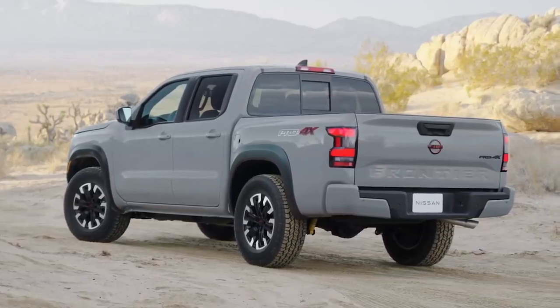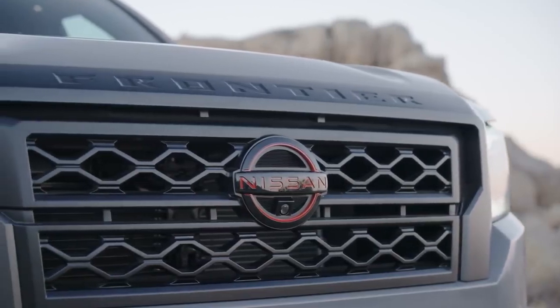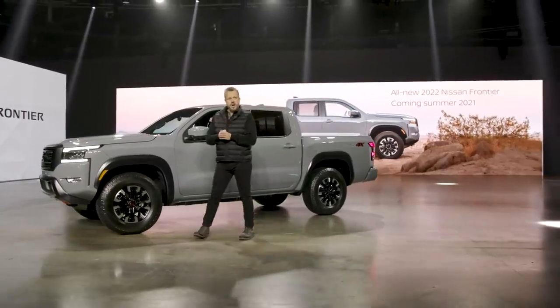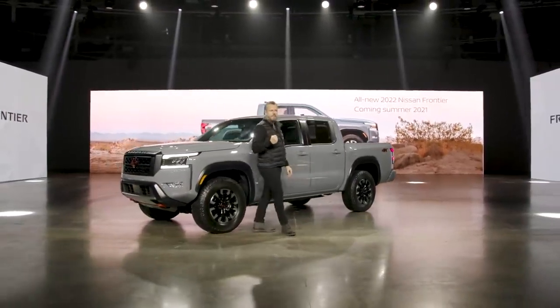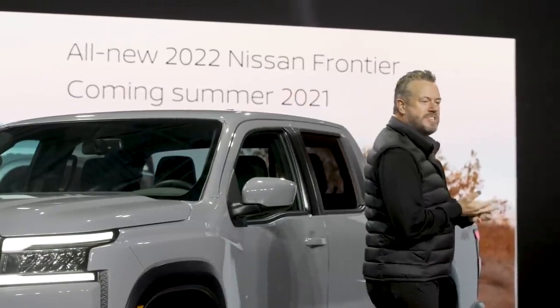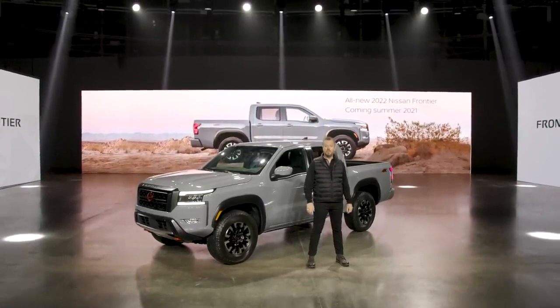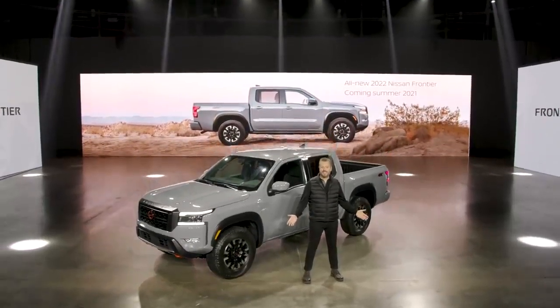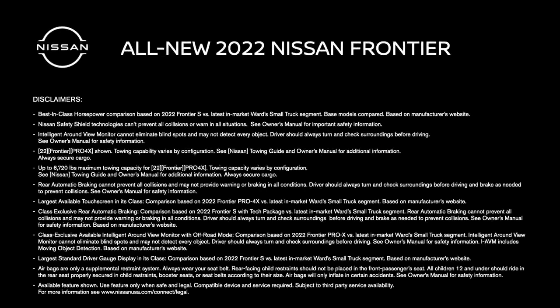So that's a quick look at the all-new 2022 Nissan Frontier — a right-sized midsize pickup that has stayed true to its heritage while addressing the modern consumer's needs. Bold new styling, exhilarating capability, a modern utility-centric interior, and a long list of safety and advanced technology features. It's coming to a Nissan dealership near you this summer. We'll see you next week.